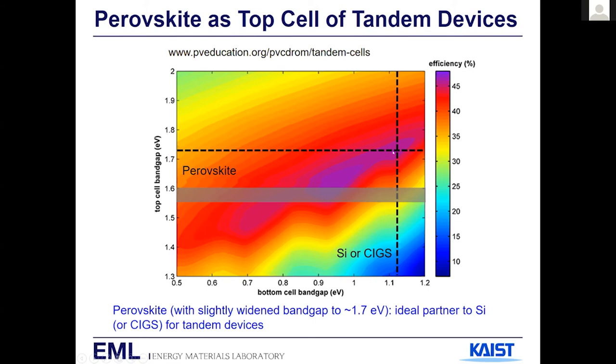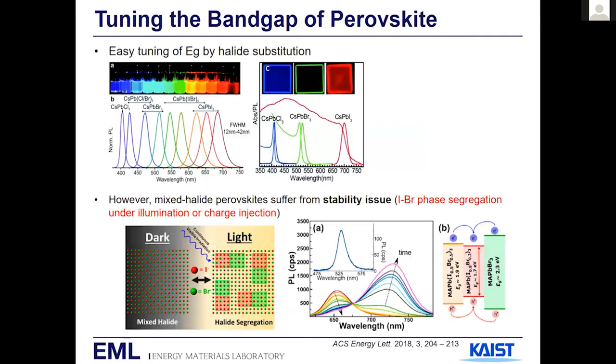The band gap of high-efficiency single-junction perovskite is about 1.55 to 1.6 eV. If we can improve the band gap by just 0.1 eV without degrading performance, we will hit the jackpot. The band gap of perovskite is fairly easy to tune: by replacing iodide with bromide and then chloride, you can cover the entire visible range. So band gap tuning is very easy.